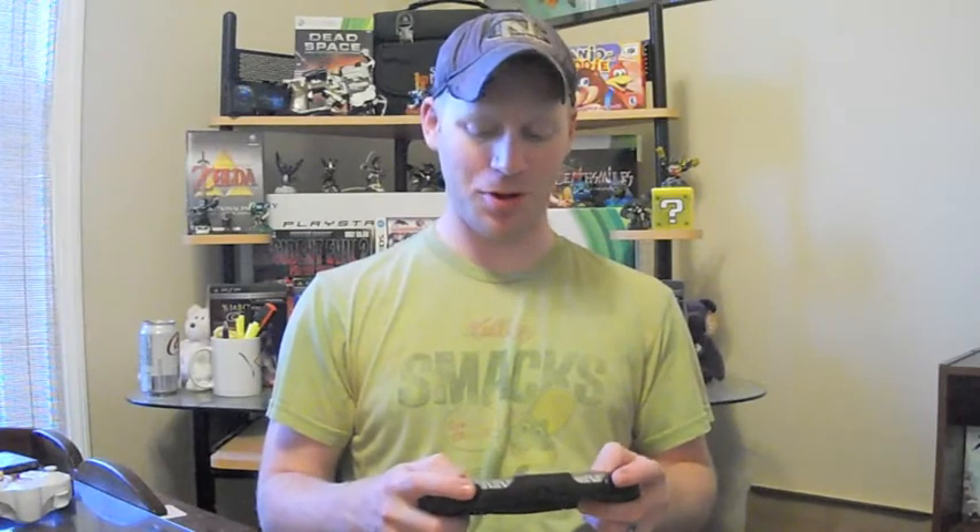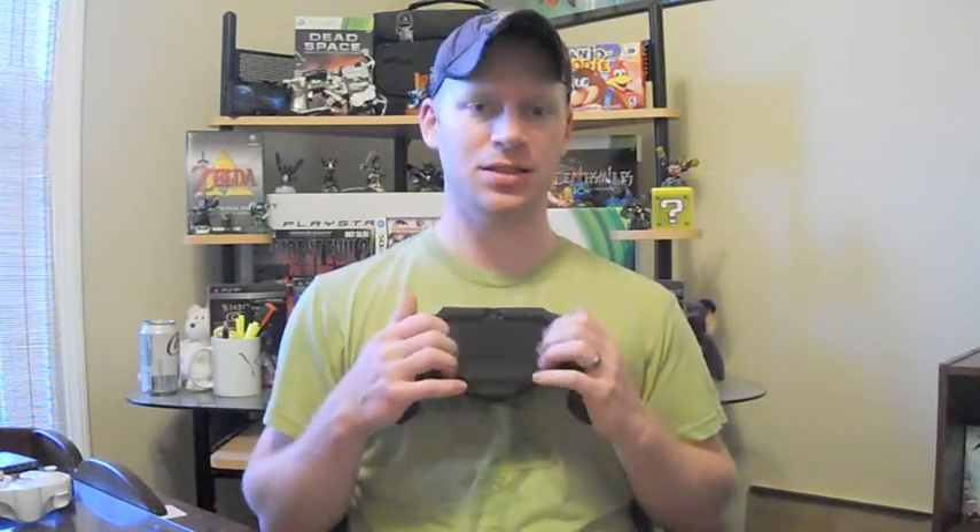The only downfall of this attachment is it adds some weight, so it can get a little heavy after a while. But it does help a lot with getting that better controller feel, and it keeps your hands away from the touch pad so you're not accidentally touching it. Even though I got the Vita for free, after buying a game and a memory card — I have two, including a boxed 8-gig one — I'm up to about a hundred bucks. Still a steal. I'm really enjoying it and looking forward to Ys, Fantasy Star Online 2, and other games coming out for it.